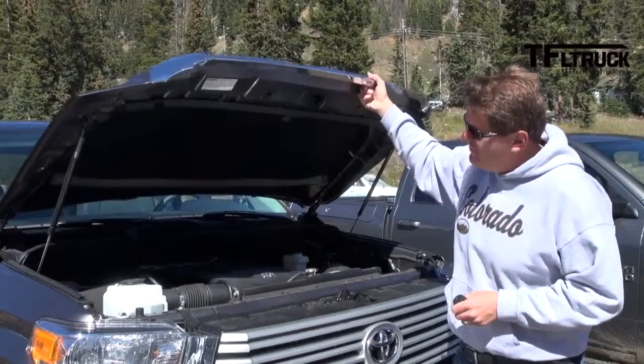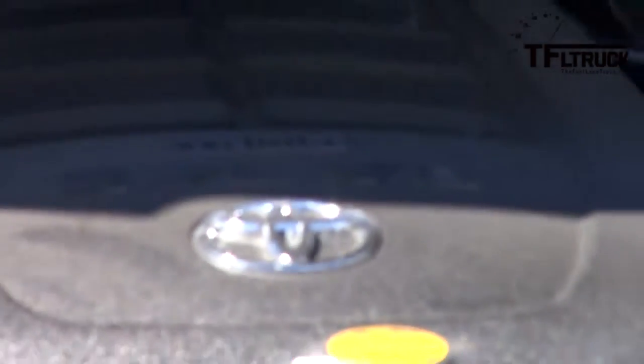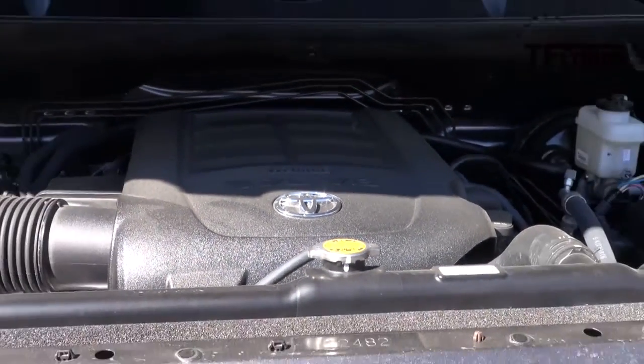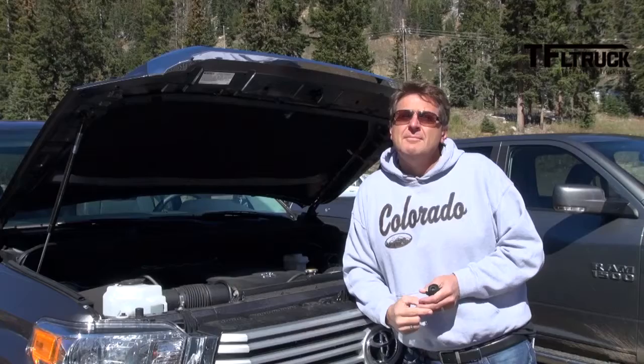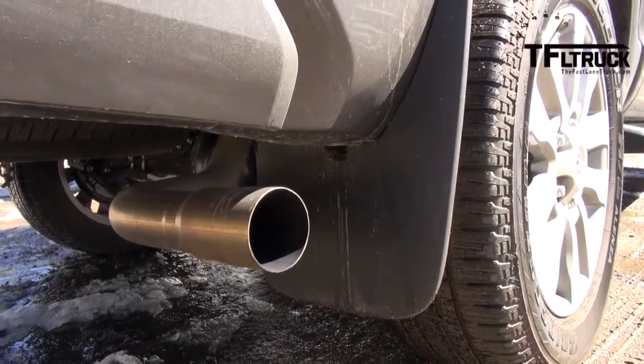Now the big surprise under the hood of the Tundra is there is no surprise — it's a carryover powertrain. The same 5.7-liter V8 puts out 381 horsepower and 401 pound-feet of torque. They've redesigned the truck but kept the same powertrain. The good news is there's a 4.30 rear axle, which is a really good towing setup. Let's take it up to the Ike Gauntlet and see how the Tundra does compared to the Ram.